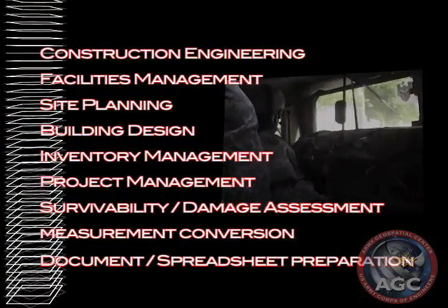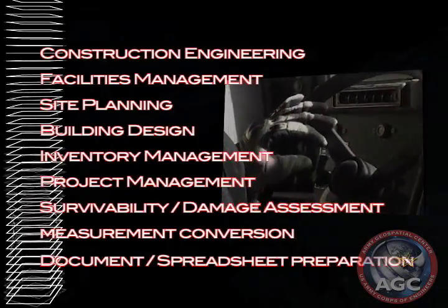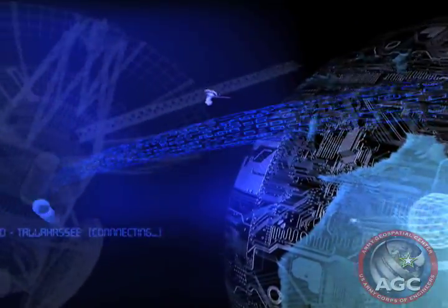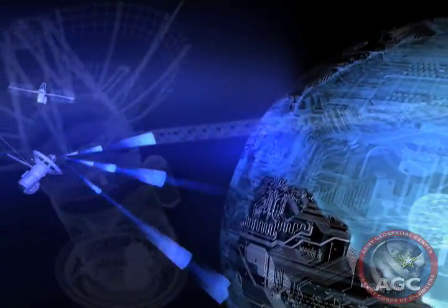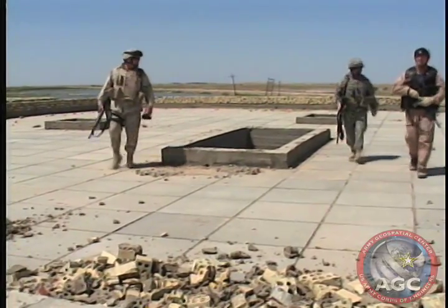N-FIRE also supports other common computer-based activities such as document preparation and spreadsheet creation. Future plans envision N-FIRE leveraging the capabilities of the Global Information Grid to transmit data up the chain of command to the Joint Tactical Common Operational Picture Workstation, or JTCW.